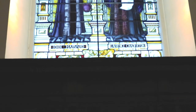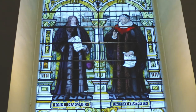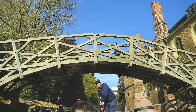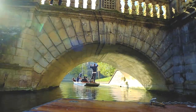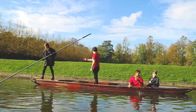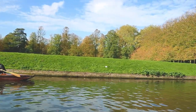Did you know that Cambridge University was founded by scholars leaving Oxford? That happened after a dispute caused by the execution of two scholars in 1209. Some Cambridge graduates include Stephen Hawking, Isaac Newton, Alan Turing, and Charles Darwin. Cambridge University has produced about a hundred Nobel Prize winners, and about one third of them are from Trinity College.